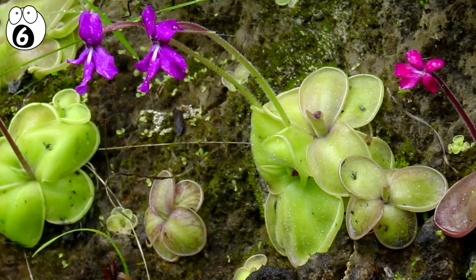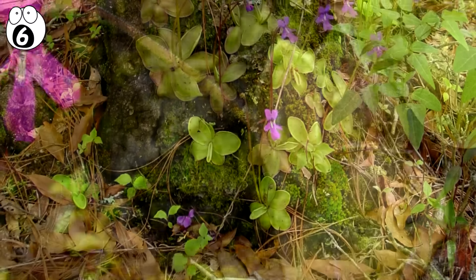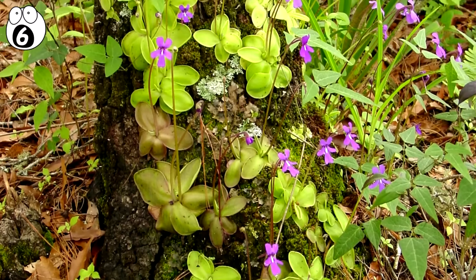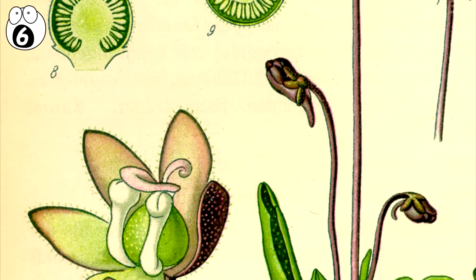Pingicula. Commonly known as Butterworths, Pingicula is a genus of carnivorous plants consisting of around 80 species. They are mainly found in America, Europe and Asia. The trapping mechanism is aided by two glands found on the leaves.